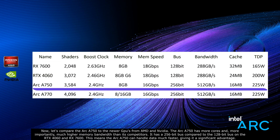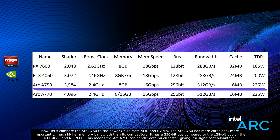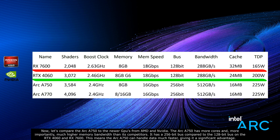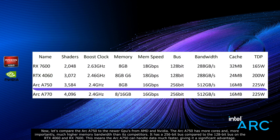Now let's compare the Arc A750 to the newer cards from AMD and Nvidia. The Arc A750 has more cores and, more importantly, much higher memory bandwidth than its competitors. It has a 256-bit bus compared to the 128-bit bus on the RTX 4060 and RX 7600, meaning the Arc A750 can handle data much faster, giving it a significant advantage.